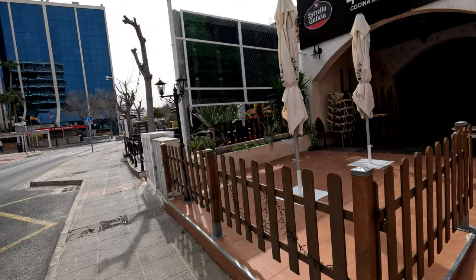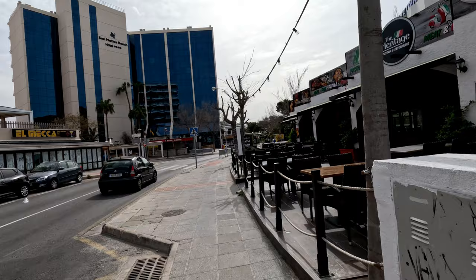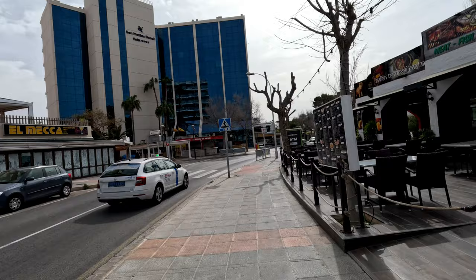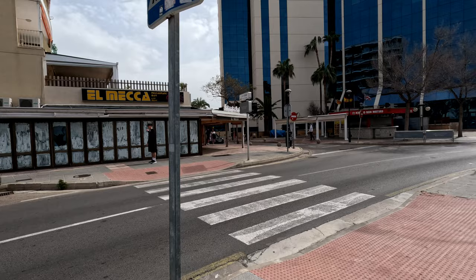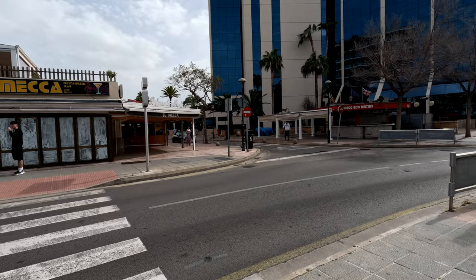That big hotel at the front is the San Matias Beach Hotel — that's where Sean is going to be staying in not too many weeks now, countdown has begun. Unfortunately that bar across the road has been closed for a couple of years, so I'm not going to find that open. And the beach is just there — let's take a quick look.